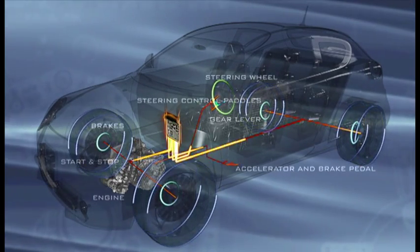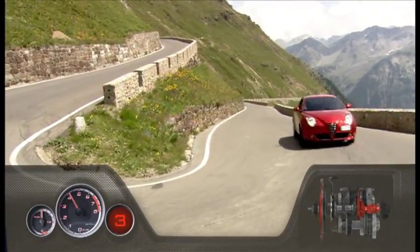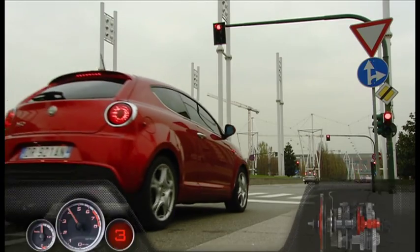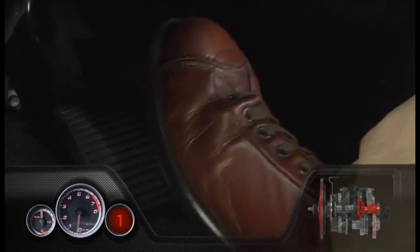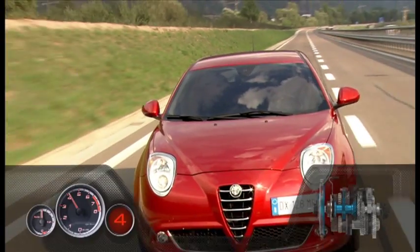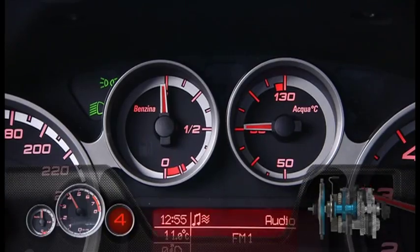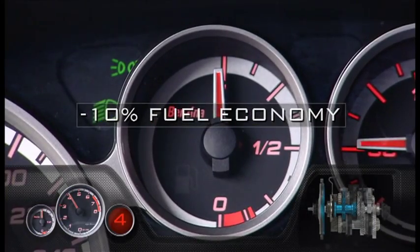The many benefits for the driver include: Fun to drive — a reactive and sporty drive feeling, by far better than that with conventional automatic transmissions. Ergonomics — when parking, queuing, or starting from the traffic lights, the car starts off smoothly simply by releasing the brake, thanks to the creeping function. Driving safety — the driver never needs to release the steering wheel. Fuel economy — considerably better than that of a manual transmission and up to 10% better than an automatic.